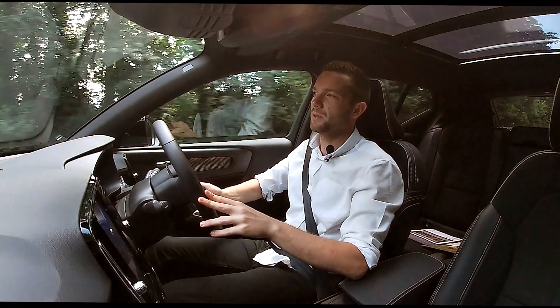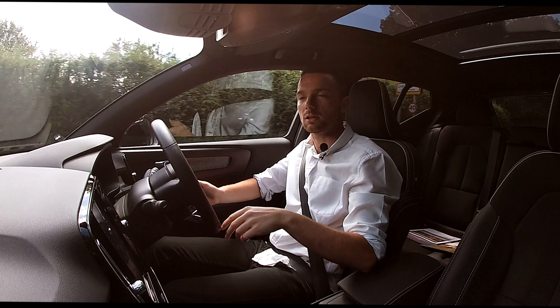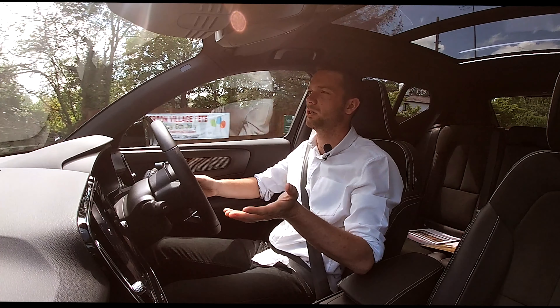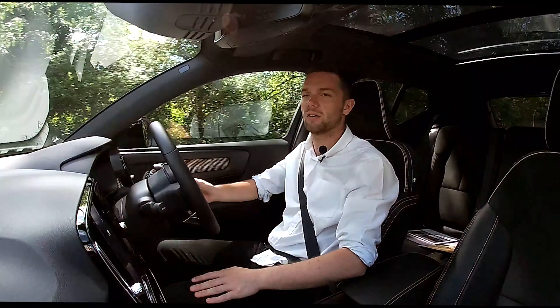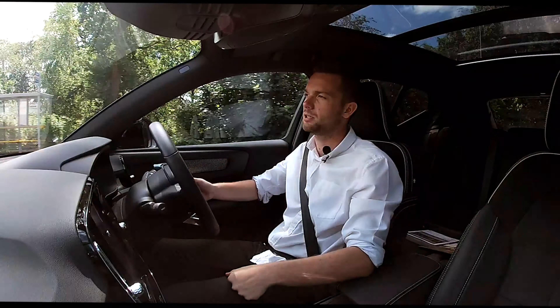Let's begin with the ride quality — it's like driving over silk, it's exquisite. The dampers do such a great job at soaking up the bumps and undulations in this country, which as I'm sure you know are horrific. The UK's roads are some of the worst I've ever been on, but the XC40 just irons over them beautifully.